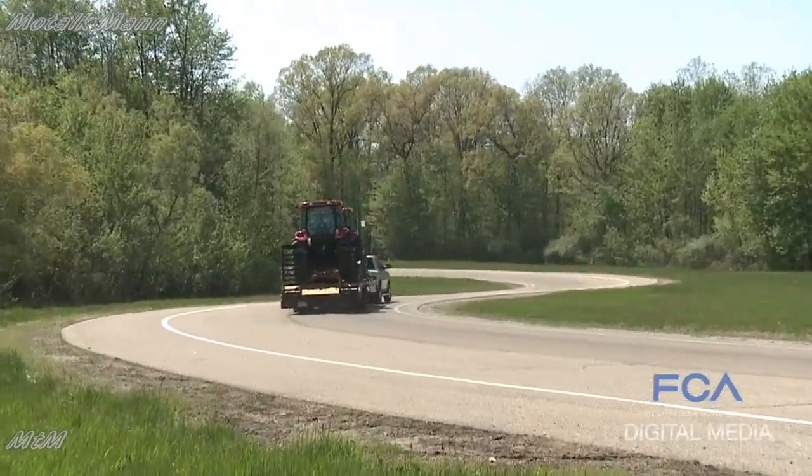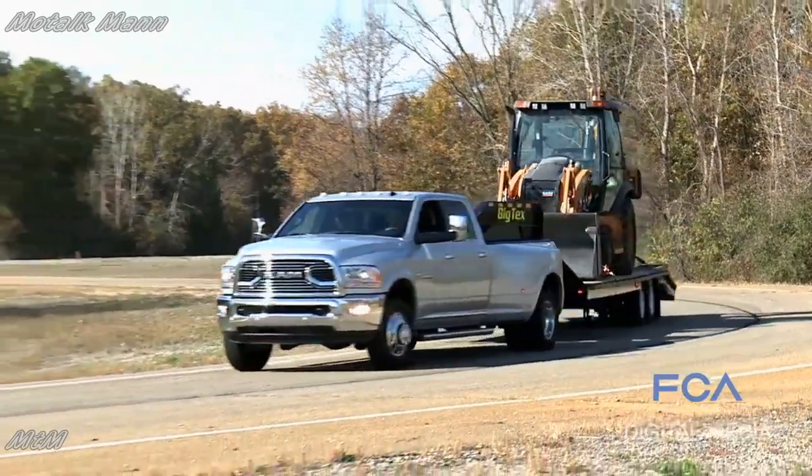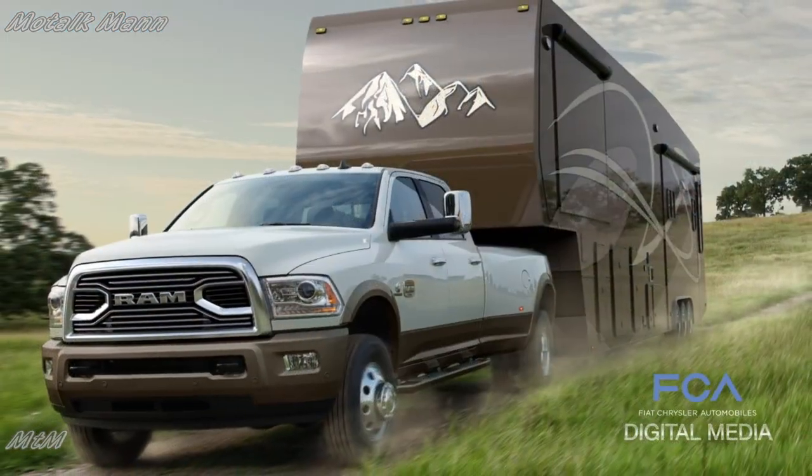The 3500 Ram will provide best-in-class fifth-wheel towing of 30,000 pounds, and if you have a gooseneck hitch, it's 31,210 pounds. That's an incredible trailer.